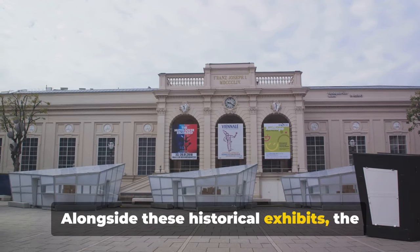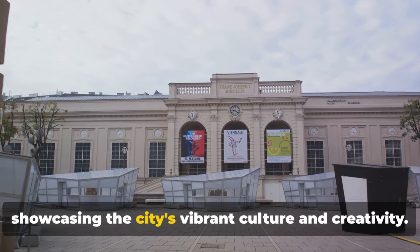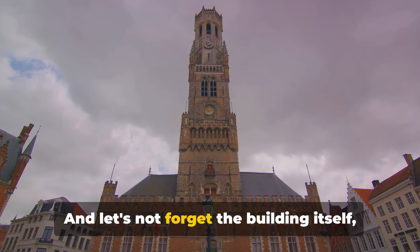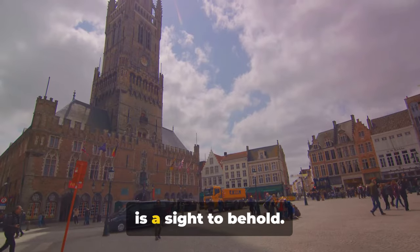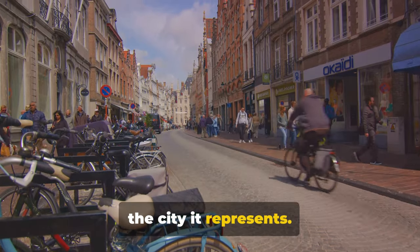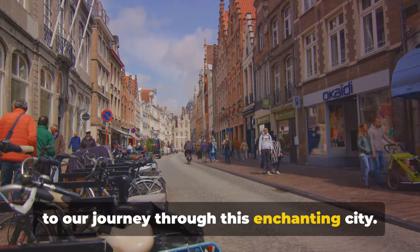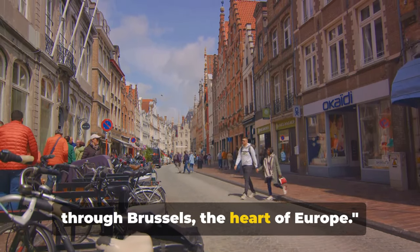Alongside these historical exhibits, the museum also hosts rotating exhibitions showcasing the city's vibrant culture and creativity. And let's not forget the building itself, a masterpiece of Gothic architecture that is a sight to behold. Its grandeur is a fitting testament to the city it represents. The Brussels City Museum, the perfect end to our journey through this enchanting city. Thank you for joining us on this tour through Brussels, the heart of Europe.